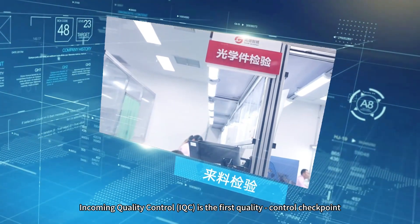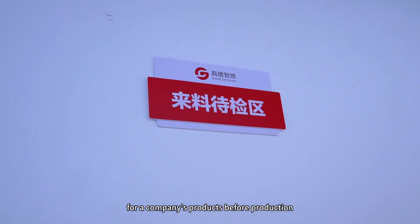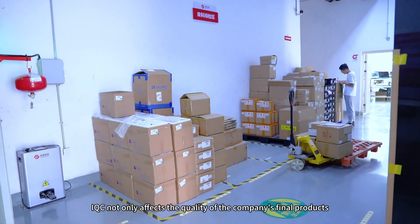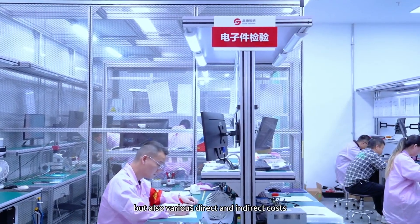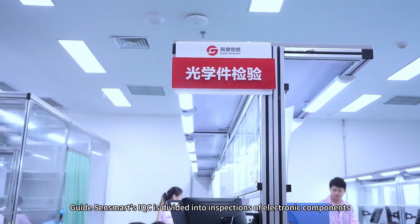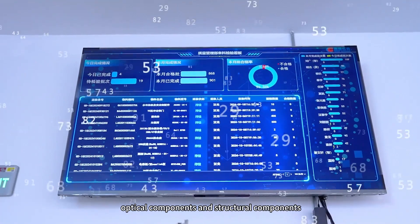Incoming Quality Control (IQC) is the first quality control checkpoint for a company's products before production. IQC not only affects the quality of the company's final products, but also various direct and indirect costs. GuideSenseMart's IQC is divided into inspections of electronic components, optical components, and structural components.